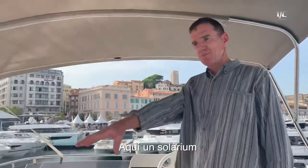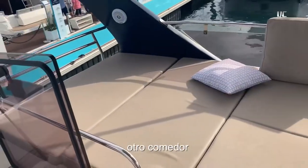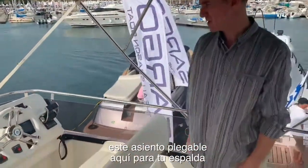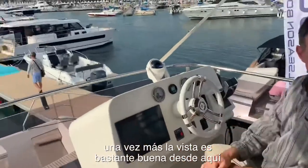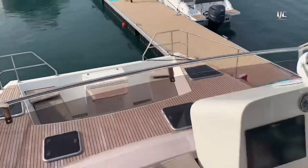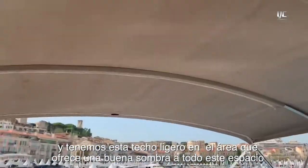Up on the flybridge we've got a big sunlounger aft, another large dinette, and the backrest rotates back giving you a really nice helm station, again with really good visibility. Everybody can be part of what's going on, and we've got a full-length bimini to give the area a whole lot of shade.